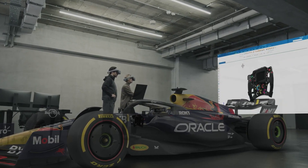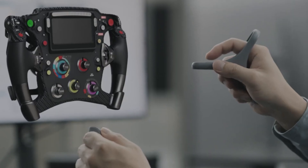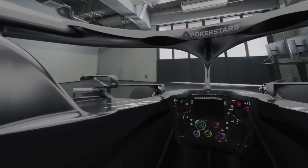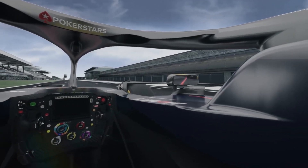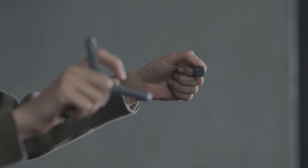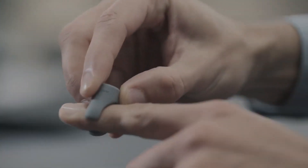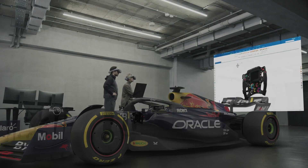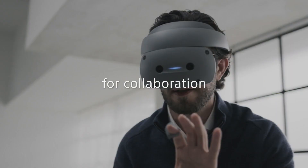A noteworthy aspect of the new Sony headset is a unique controller design featuring a dual setup of a pointing controller and a ring controller. This combination facilitates intuitive manipulation of objects in a virtual setting. The pointing controller is designed for use in the dominant hand, while the ring controller is worn on the fingers of the other hand. This design empowers creators to model 3D objects using both controllers in tandem with a keyboard, even while wearing the head-mounted display.